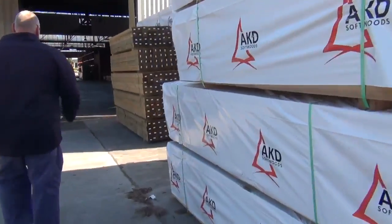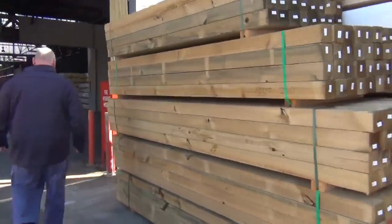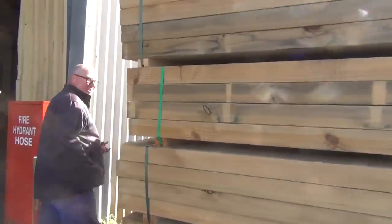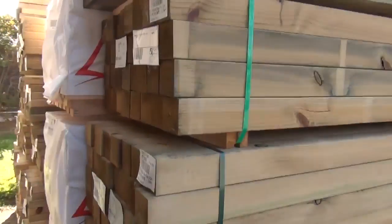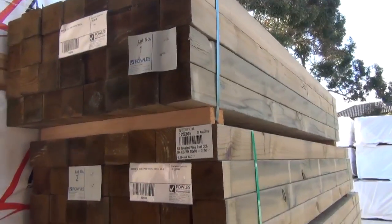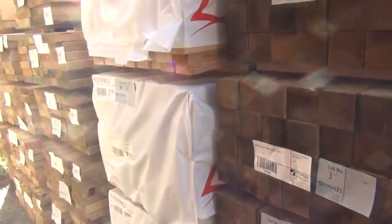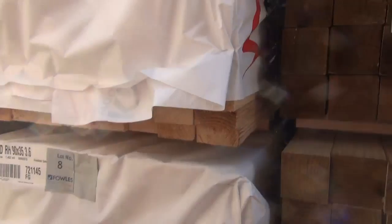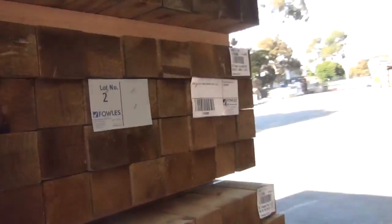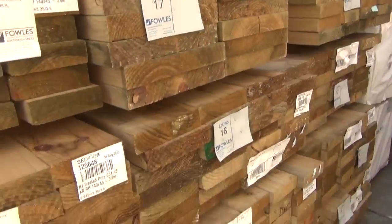Alright, over this way now — here's where we start the auction tomorrow. We've got lot 1 through 5 there: some 90x90 treated pine posts. Make sure you're in nice and early and don't miss out on those, because they just don't come in often enough nowadays. Just in behind there, some 90x35 F5 pine, and then we've got a number of packs of different sized treated pine there, all up nice and early.